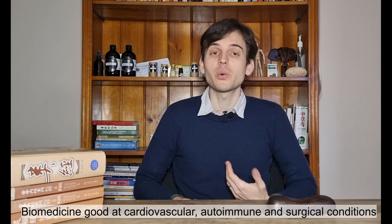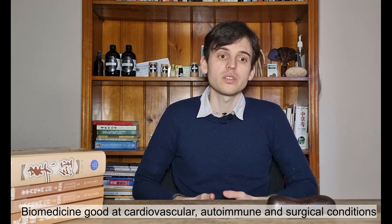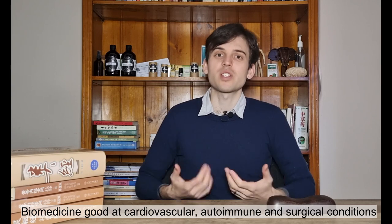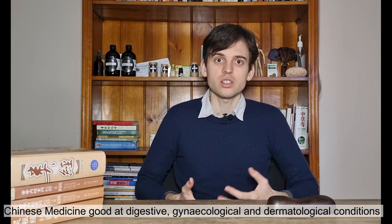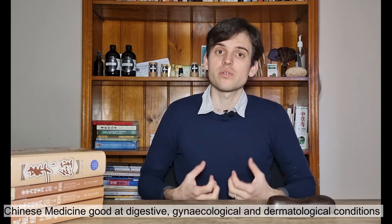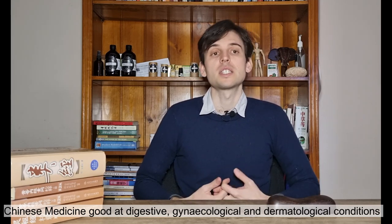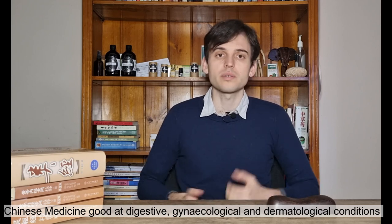Western medicine tends to be quite good for cardiovascular conditions, autoimmune conditions, and surgical procedures. In Chinese medicine, we tend to be strong in treating gynecological conditions, digestive diseases, and dermatological diseases. These are some of our strong points in Chinese medicine.